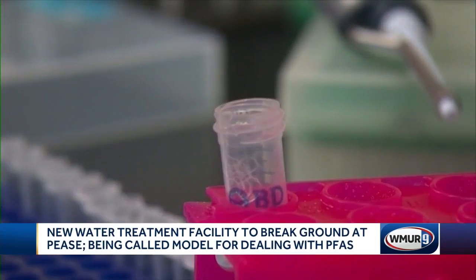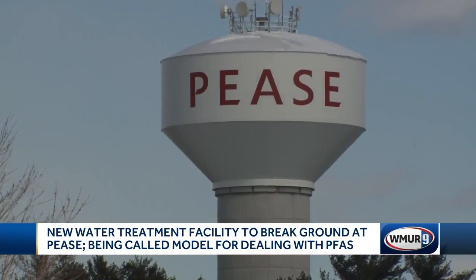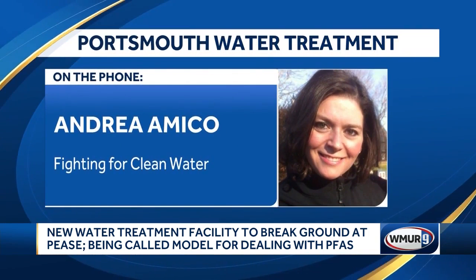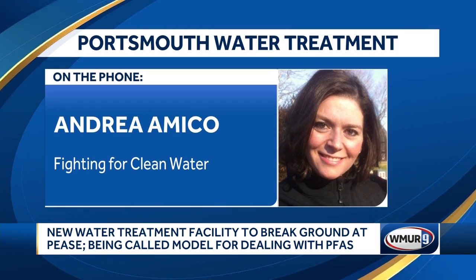It's been a slow process because every step we've taken care to make sure that we're doing the right thing. A woman leading the fight for blood testing and monitoring of the 1,500 with elevated levels called it a positive step. A lot of eyes are on Pease — I think we're a model community of how things should be done and can be done.